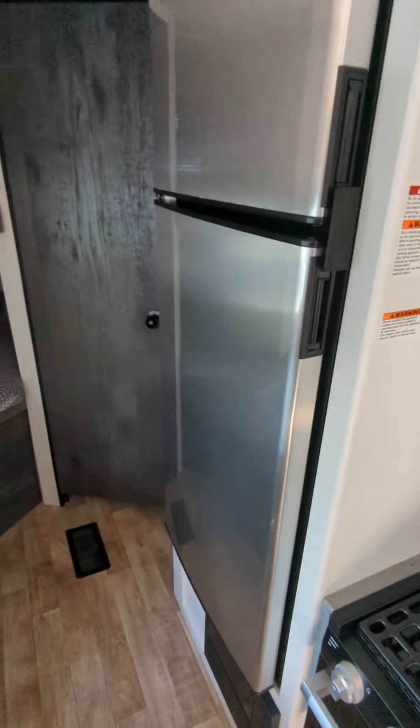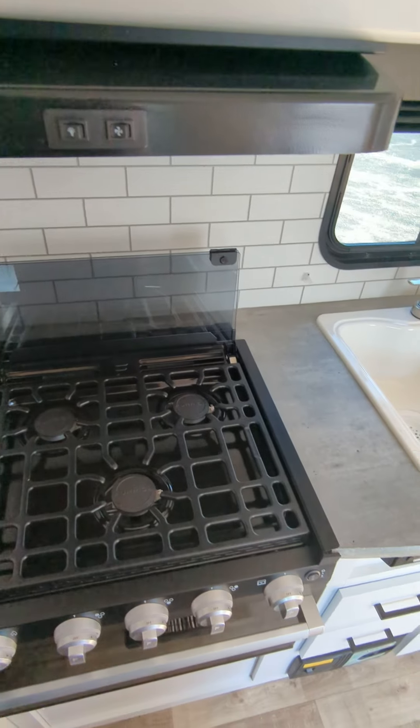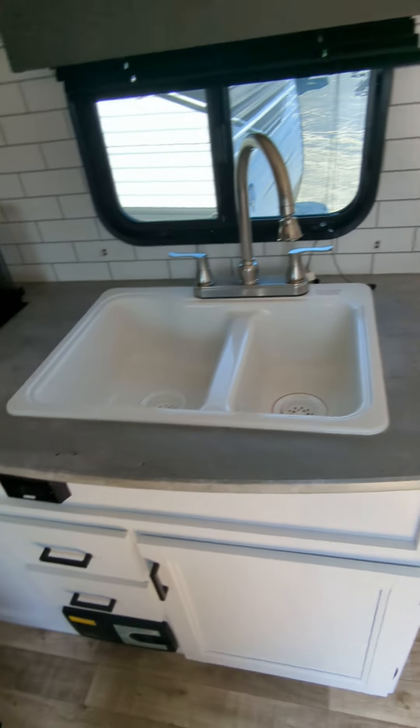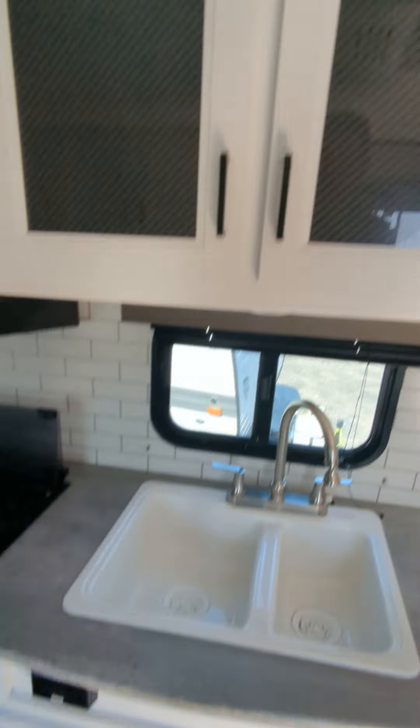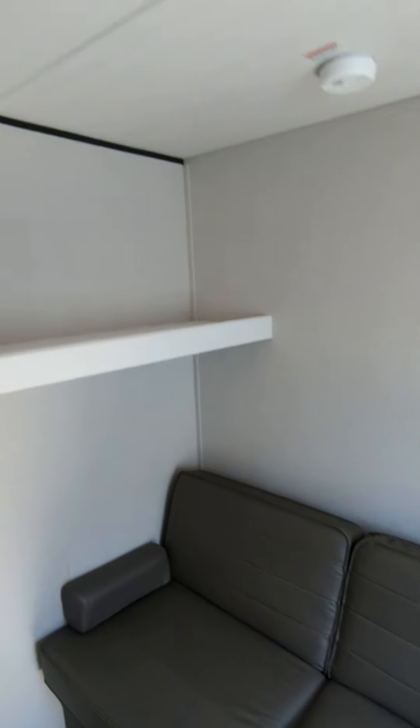One of the larger fridges on the market — 12 cubic feet — as well as a microwave, a three burner stove, and an oven. Double sinks, GFI plugs, more and more storage anywhere you can. Nice white cabinets in here.